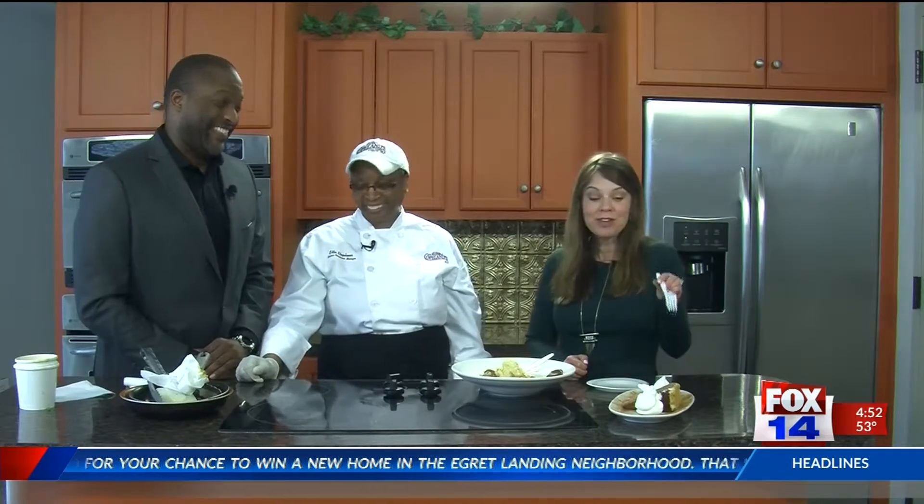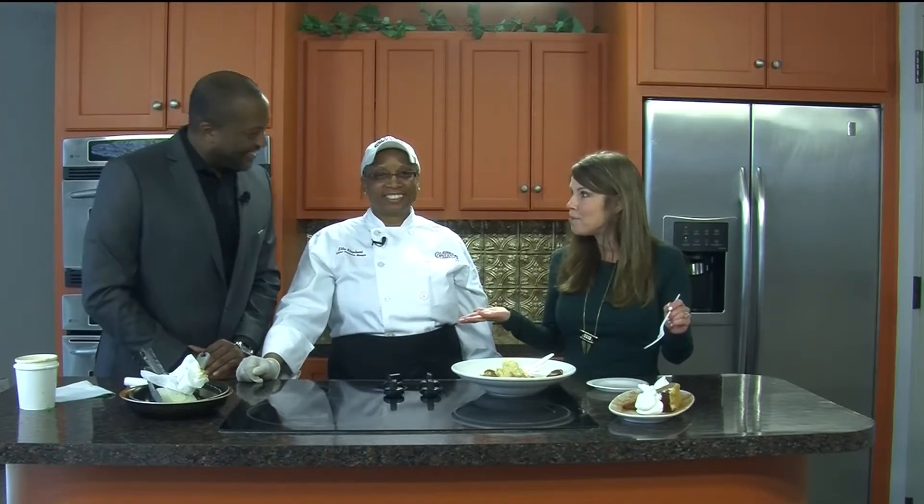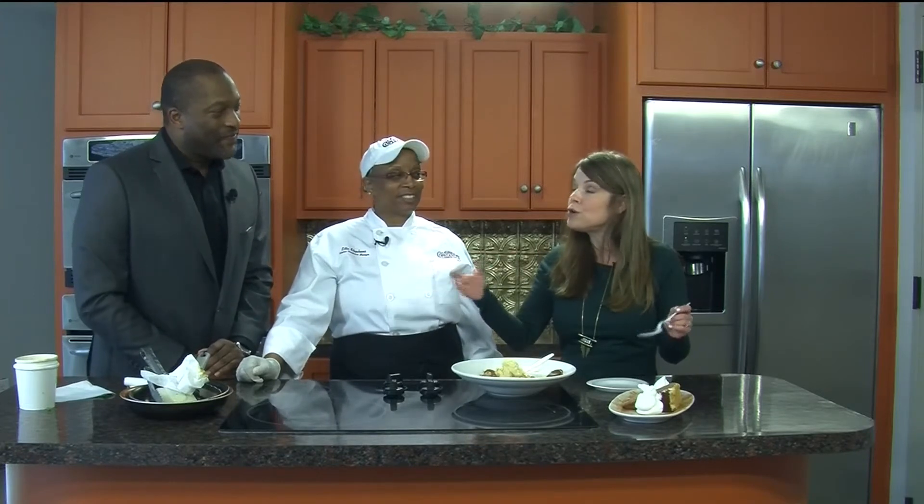That is just delicious. Divine. Wonderful. And this is homemade carrot cake. You've got to check out Copeland's — it's out by the mall. They're open every day, Monday through Sunday, all day long. Go check them out. And they have an affordable menu with small plates as well. We'll be right back.